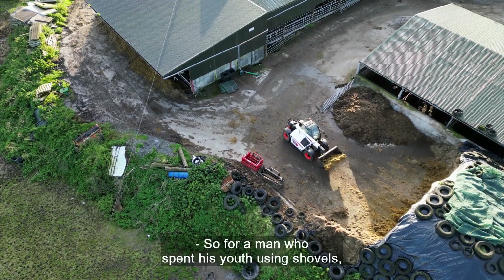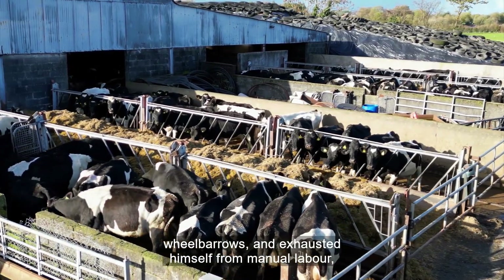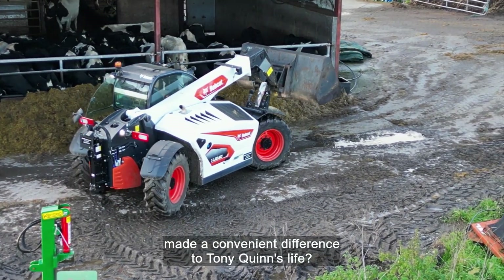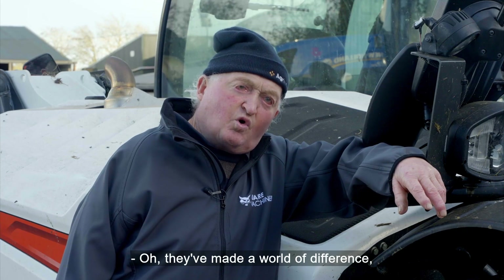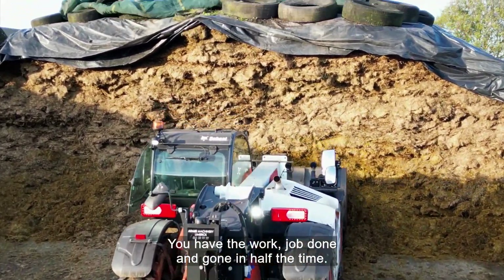For a man who spent his youth using shovels, wheelbarrows, and exhausted himself from manual labour, the question is: has this technology made a difference to Tony Quinn's life? Well, they've made an awful difference — in an hour you have the right job done and gone in half the time.